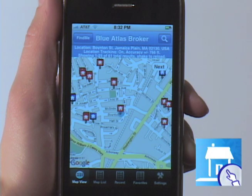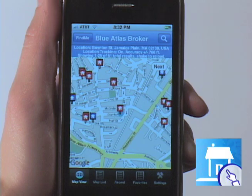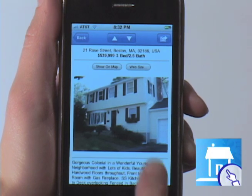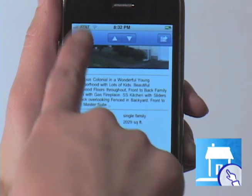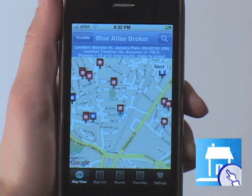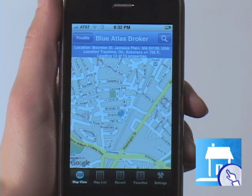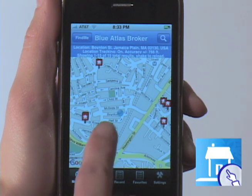Wherever you are, search for houses for sale or apartments for rent right on your iPhone with Blue Atlas Broker. The first map-based real estate application for the iPhone, Blue Atlas Broker uses your GPS location together with a real-time map to make it easy to search for your next home wherever you are or wherever you want to go.